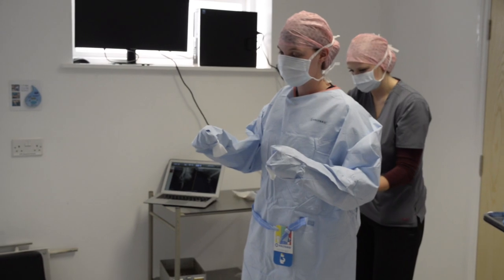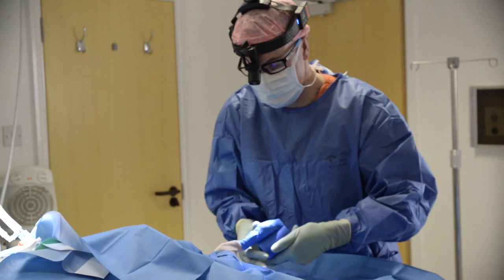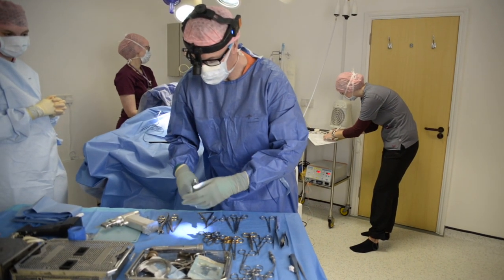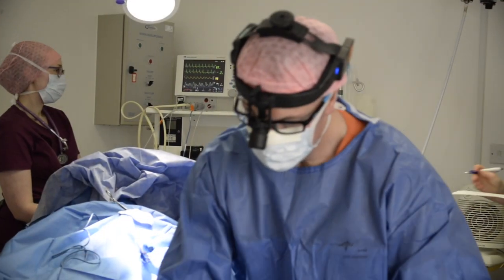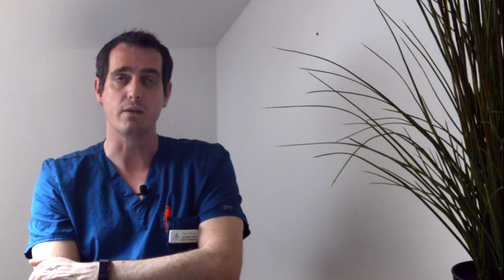Beyond that, we're looking to continue to increase the cases we're seeing in orthopaedics. We're aiming to increase our caseload significantly. And ideally in the medium term, we'd like to take on other specialties as well — neurology would be a good co-discipline, and there'd be a lot of cooperation and coordination between the two disciplines if we had that.